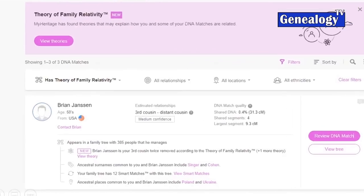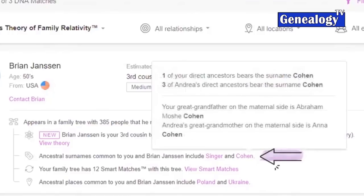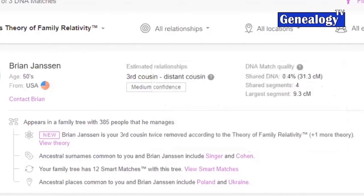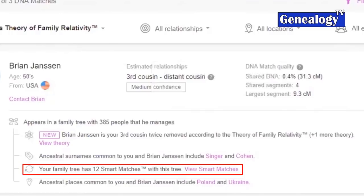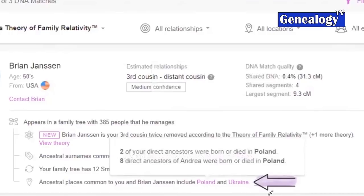There are other things you can use to determine how you are related to Brian. MyHeritage detected that Brian is in a family tree with 385 people and we have common last names — in this case, both Singer and Cohen appear in both family trees. We also have smart matches, meaning individuals in Brian's family tree also appear in my family tree, as well as common places: Poland and Ukraine appear in both trees.